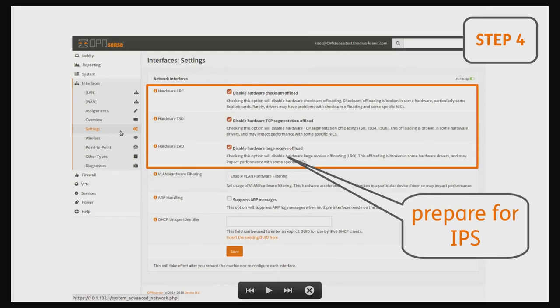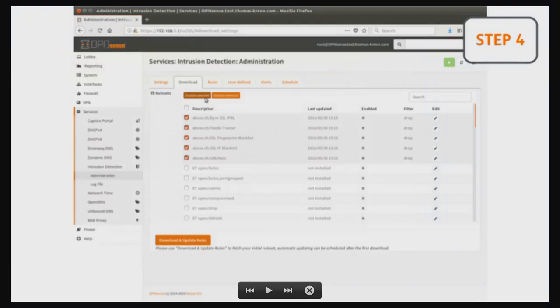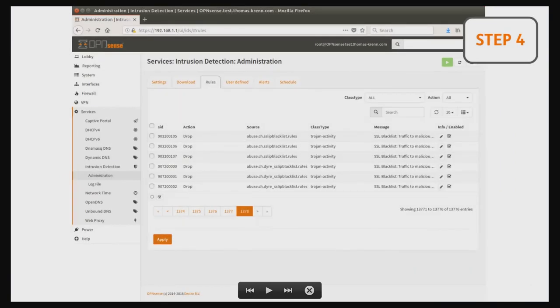Next, prepare for intrusion prevention — not only detection, but also prevention. For this, you have to disable all hardware offloading of your network interface, because otherwise you don't have the possibility to look into the packet. Although this has a drawback in performance, it ensures that Suricata can do real inline and online prevention. When comparing to PFSense — when the IPS detects malicious packets, PFSense creates a firewall rule, but some packets may go through before the rule is activated. With Suricata it's really inline, so no single packet goes through. Activate it, enable rule sets, download them, and get blacklists for SSL, for example.